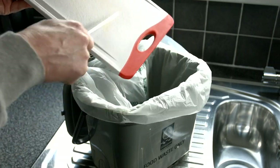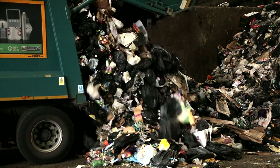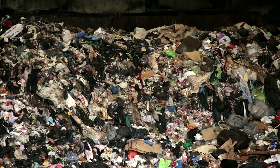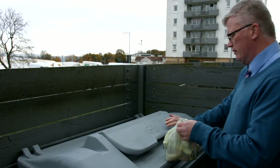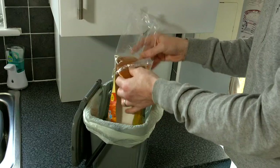We all produce food waste. In fact, 30% of waste we throw out is food, and it is better and cheaper for us to collect this for recycling rather than send it to landfill. There are two main reasons we throw away good food: we prepare too much, or we don't use it in time.